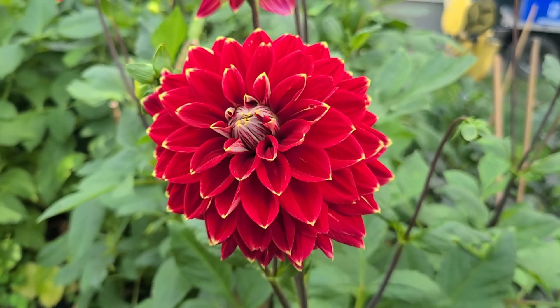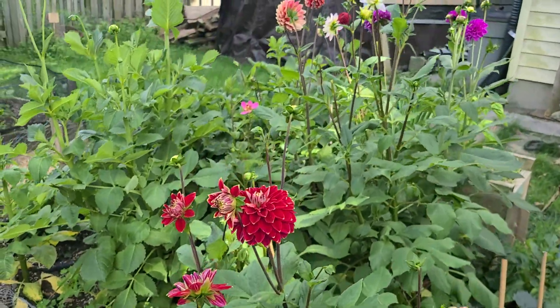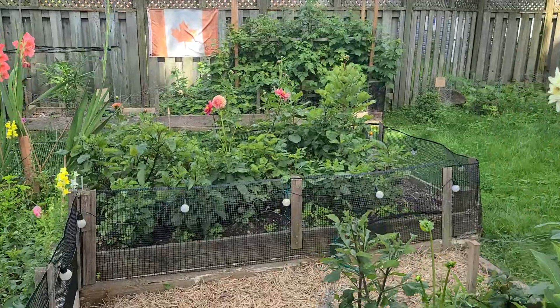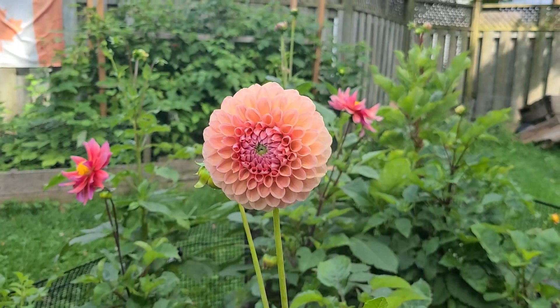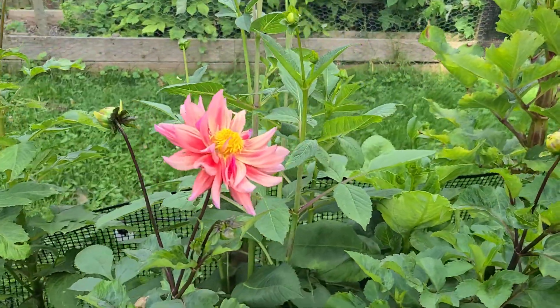Yo! Dahlias are popping. Everything's starting to come into full bloom here now. I'm happy that I started a whole bunch of these inside prior so that I can get some of the early blooms as well.